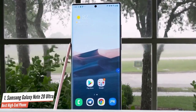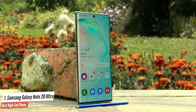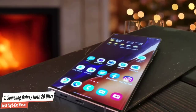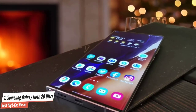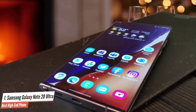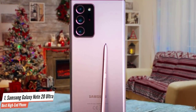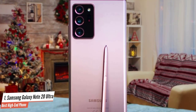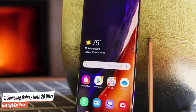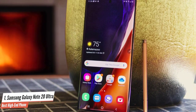The massive 6.9-inch OLED Quad HD Plus display on the Galaxy Note 20 Ultra is big, bold, and colorful. More importantly, this is the first Samsung phone to offer a dynamic 120Hz refresh rate. The phablet camera array starts with a 108-megapixel wide camera with an f/1.8 aperture, paired with a 12-megapixel ultra-wide camera with a 120-degree field of view and f/2.2. The 12-megapixel telephoto lens delivers a 5x optical zoom and up to a 50x super-resolution zoom.